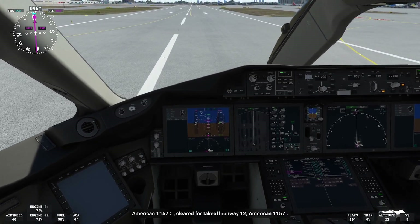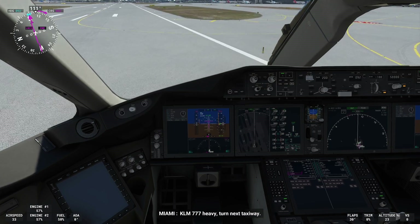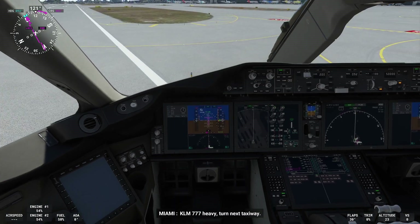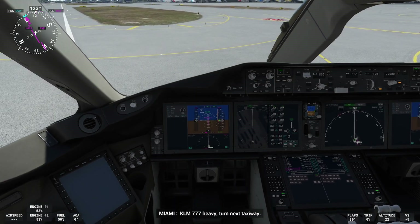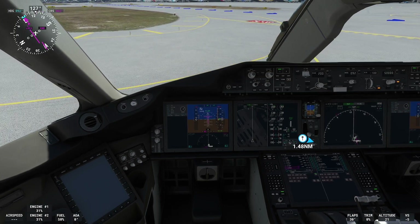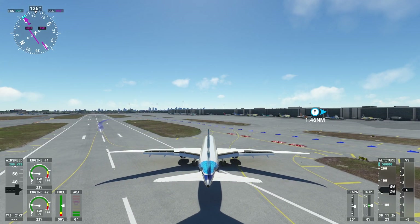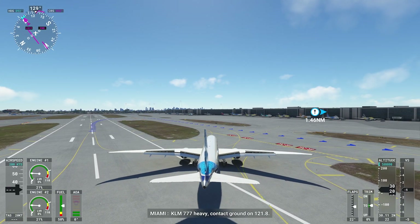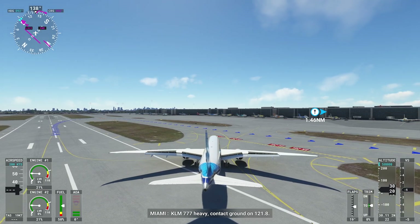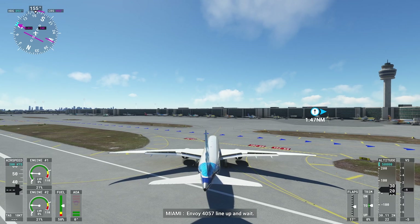Cleared for takeoff runway 1-2, American 1-1-5-7. KLM 777 heavy, turn next taxiway. KLM 777 heavy, contact ground on 121.8. Envoy 4-0-5-7, line up and wait.